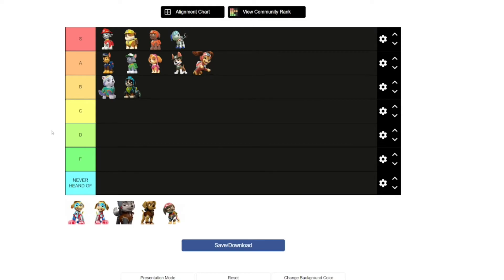Now we move on to Gasket. Gasket, like Everest, is a husky and I'm going to put Gasket in the C section. The reason for that is she has a cool design, but she's a villain in Paw Patrol.